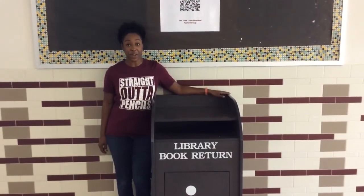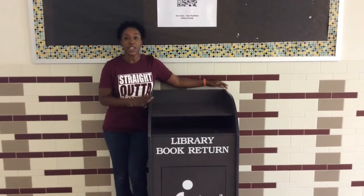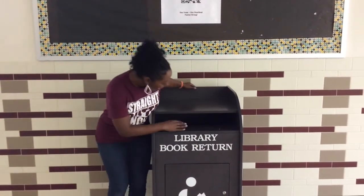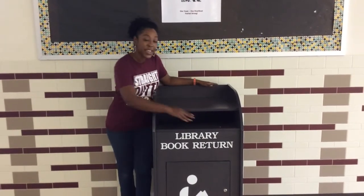Hey Pags, we're in the cafeteria right now and I want to introduce you to our book return. When you are in the library and you need to turn in some books, you can turn them in in the cafeteria. There is a slot here. Please make sure that the only thing that goes in the slot are books.